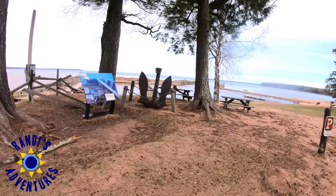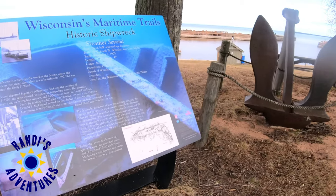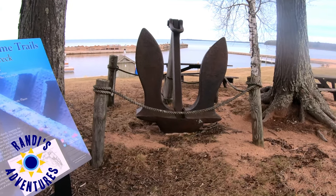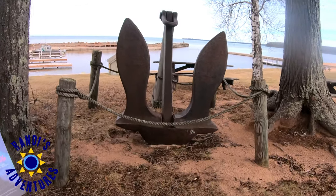We walked down to the Lake Superior shoreline where we saw an anchor that serves as a memorial for the Savannah Carrier, which had wrecked off the northeast corner of Sand Island with the loss of seven people back in 1905.